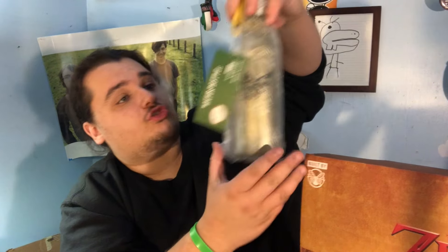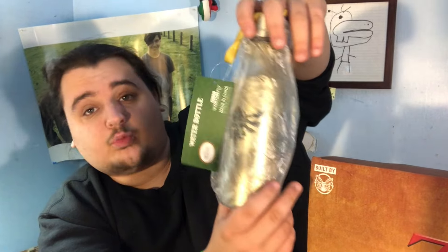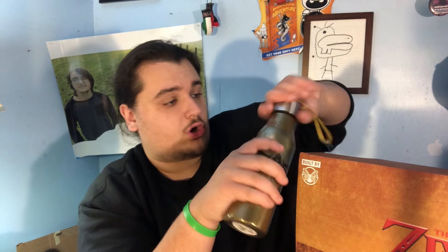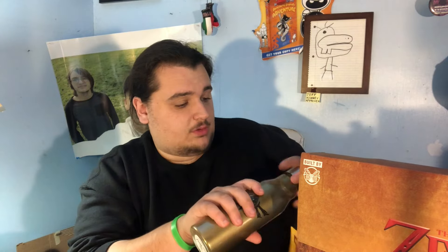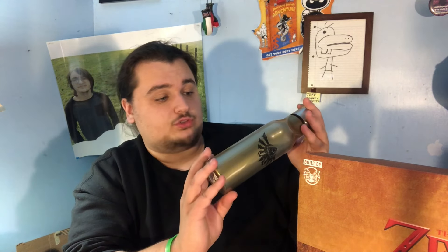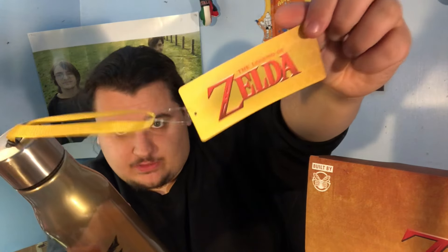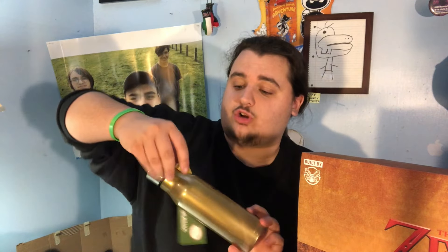First up, we got a Legend of Zelda water bottle. Look at that — when Link's going out, he needs his water to recharge, and this is it right here. It smells terrible. Actually, it's not too bad of a bottle. I imagine it's one of those where you put it in the washer once and it shrinks, but it looks good if you don't ever use it. It's got the triforce logo with a big tag on it — ready to show off your Zelda gear.